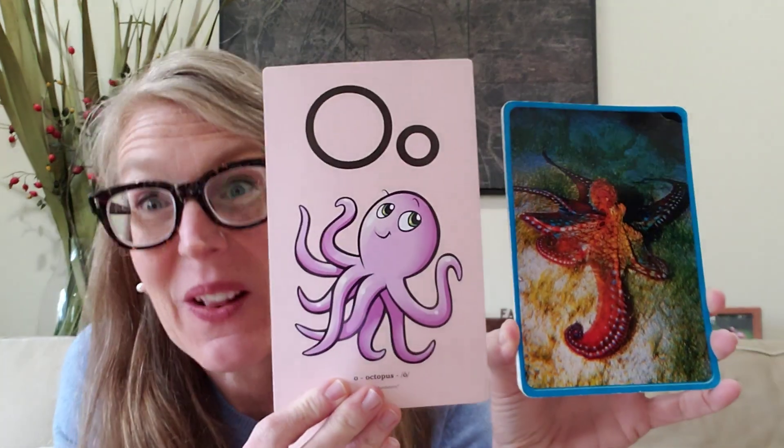Now we're going to look at some picture cards and I want you to tell me the vowel sound you're hearing at the beginning of these picture cards. This is a picture of an octopus. If we look in a mirror, our mouth is already making the sound and shape that goes with that sound. Octopus — what sound am I hearing at the beginning of octopus? I'm hearing that ah sound. What letter makes that ah sound? The letter O. Very good — the vowel O.